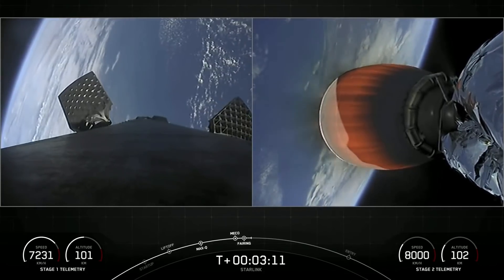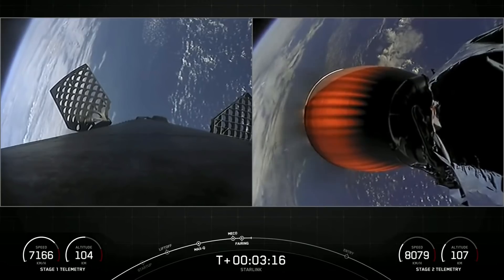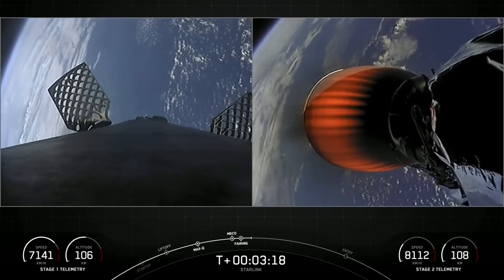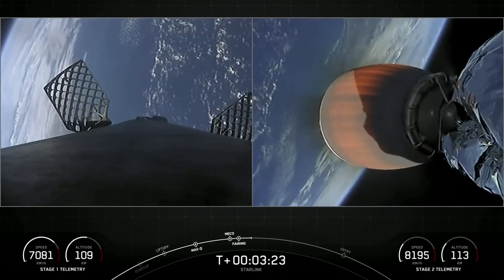SpaceX has reflown Falcon fairings since 2019, but the fairings flying on today's mission are brand new. We will be attempting to recover them on our recovery vessel for a future mission.